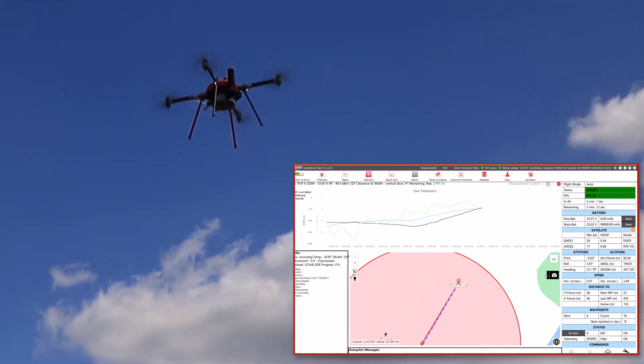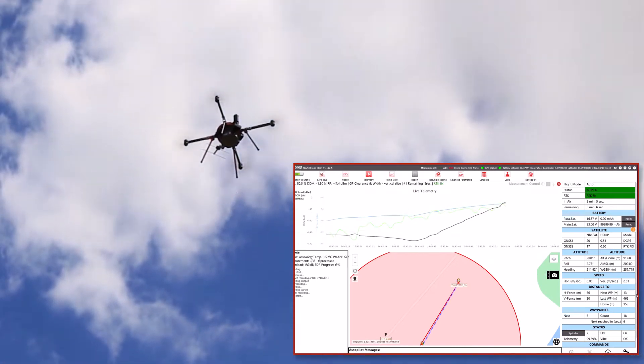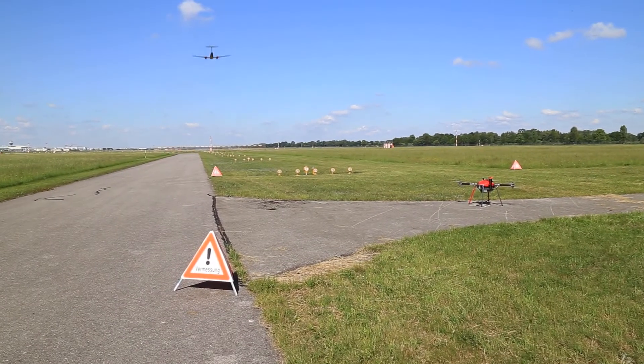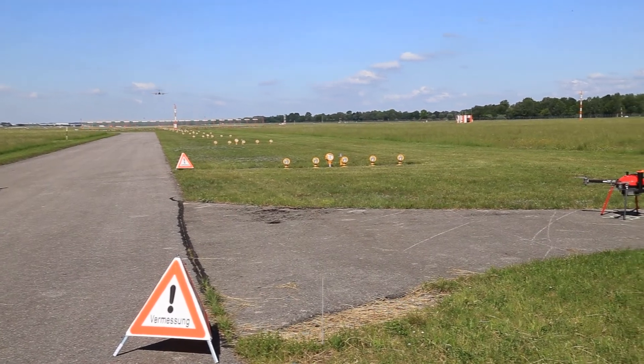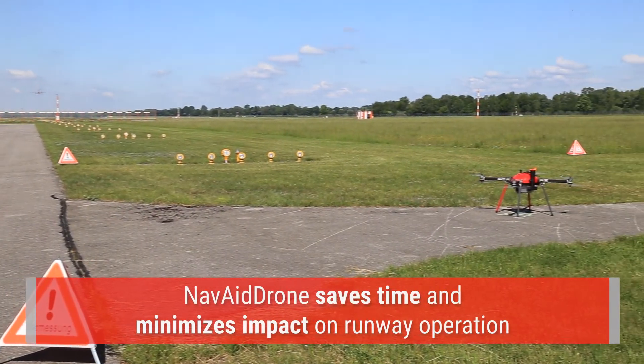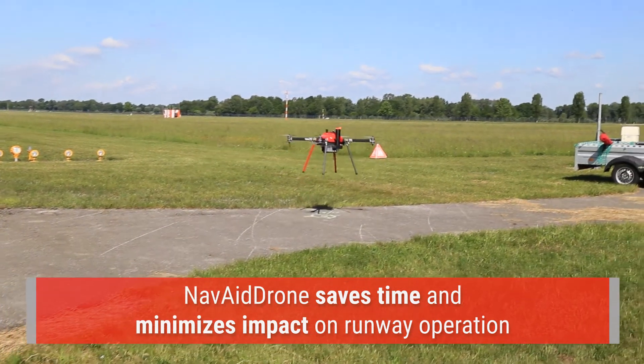Prior to NAVAID drone, this level of accuracy and speed of measurement was not possible. Using NAVAID drone not only enables the CNS engineers to achieve better measurement results, it also offers considerable operational advantages that save time and minimize impact on runway operation.